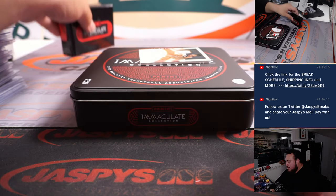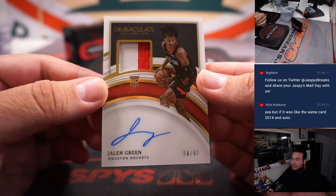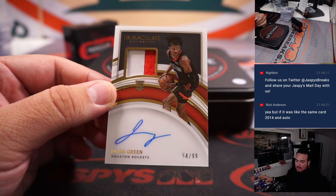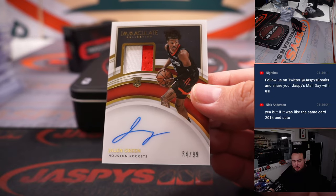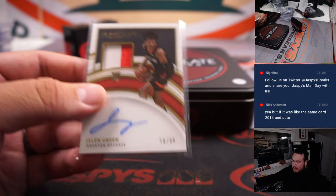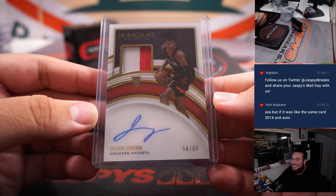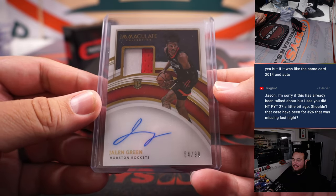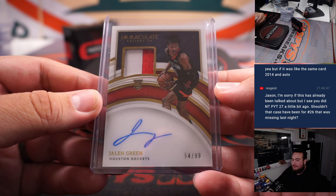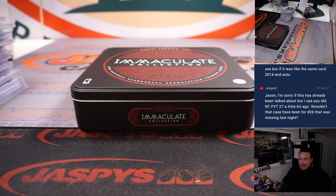All right, last one here — that's what we're looking for. 54 out of 99, true RPA of Jalen Green — very nice! Carl, you have the Houston Rockets because you bought out the RMB and won the RMB free spots. Congratulations buddy, that's probably a couple G's. It's a very nice Jalen RPA. So appreciate it guys, that was Immaculate Basketball 5 Box Case Break, Pikachu's number 6 — JazzBeatsCaseBreaks.com. Hopefully we get more soon.